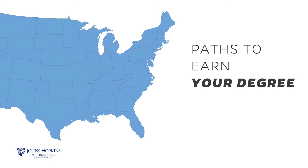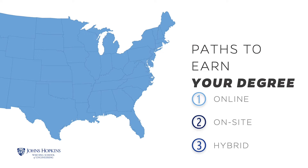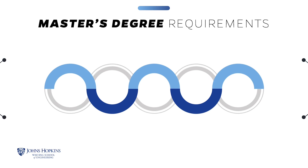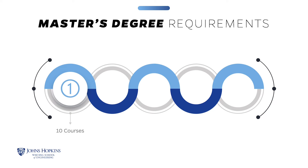The Electrical and Computer Engineering program offers three paths to earn a Master of Science in Electrical and Computer Engineering, Graduate Certificate, or Postmaster's Certificate. You can take courses online, on-site, or a hybrid of online and on-site. On-site courses are held at the Johns Hopkins Applied Physics Laboratory in Laurel, Maryland.